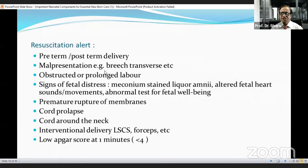Resuscitation alert is required in preterm or post-term delivery, malpresentation such as breech or transverse lie, obstructed or prolonged labor, signs of fetal distress — meconium-stained liquor, altered fetal heart sounds or movement, abnormal fetal well-being tests — and premature rupture of membranes, cord prolapse, cord around the neck. Also required in interventional delivery such as LSCS or forceps delivery, and a low Apgar score at one minute less than four requires resuscitation.